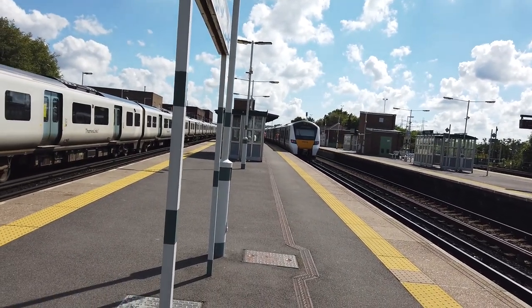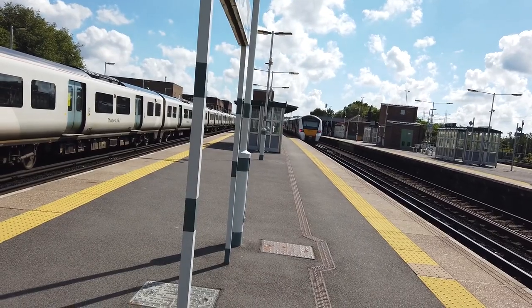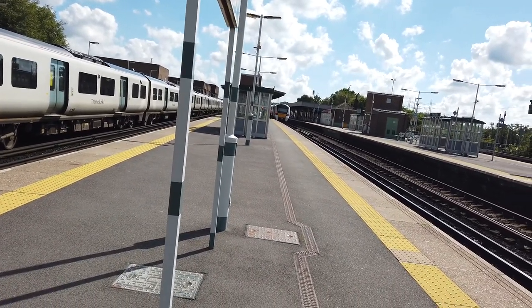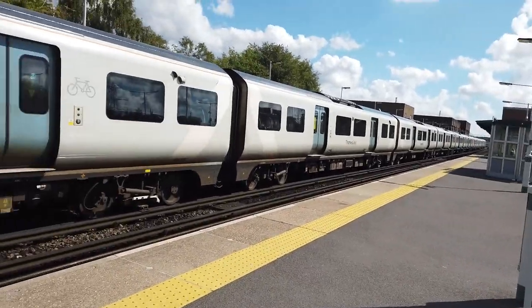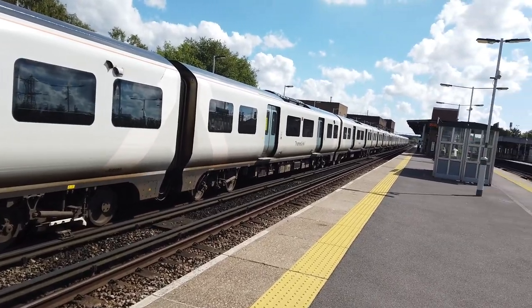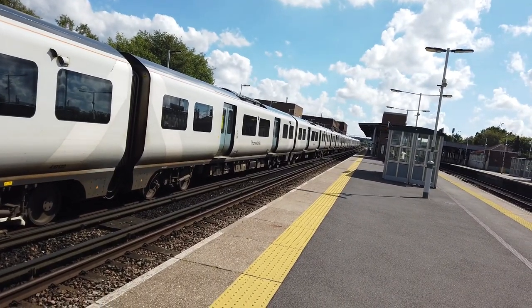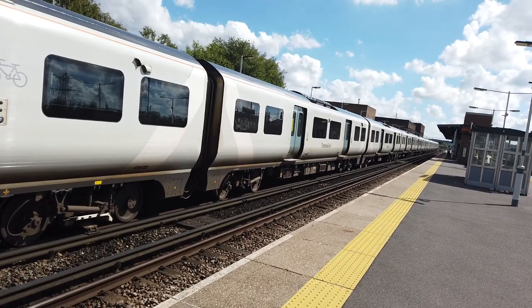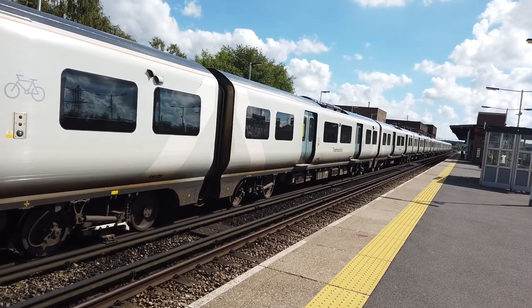The sun's in the wrong place. Okay, short working entering will be 701032, running on the delayed 1441 Thameslink service going from Bedford to Brighton. This one's next stop is Haywards Heath.